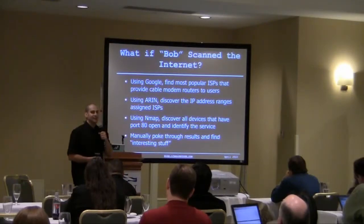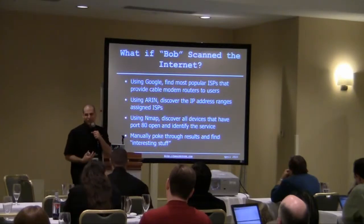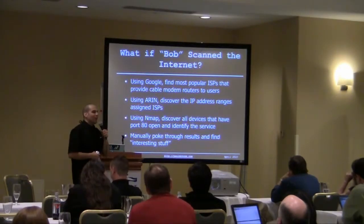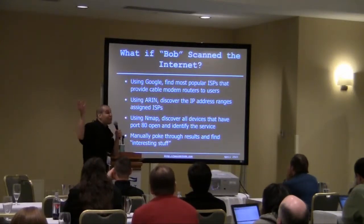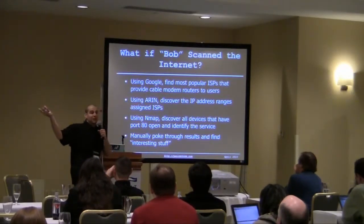Anything to be done that is a little shady? It's Bob. And Bob happily sends us the results because we have a good relationship with Bob. So, what if Bob were to scan the internet and look for devices open on port 80?